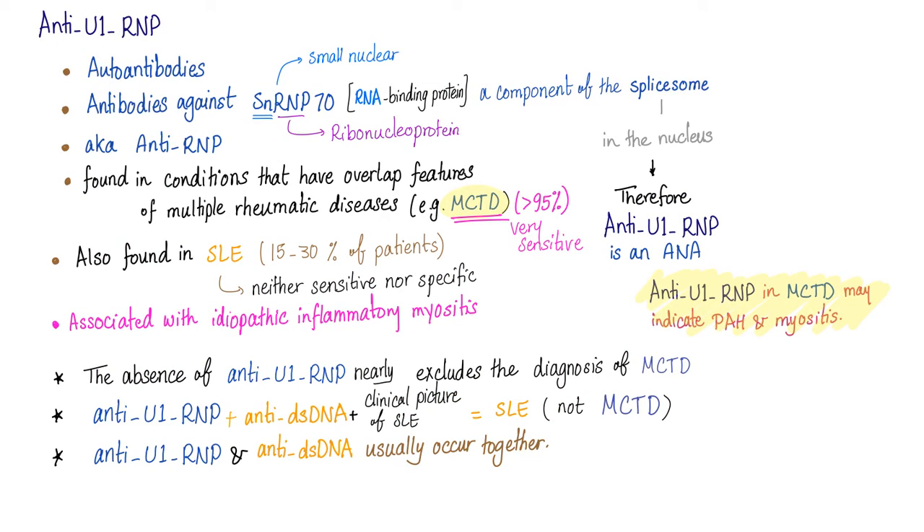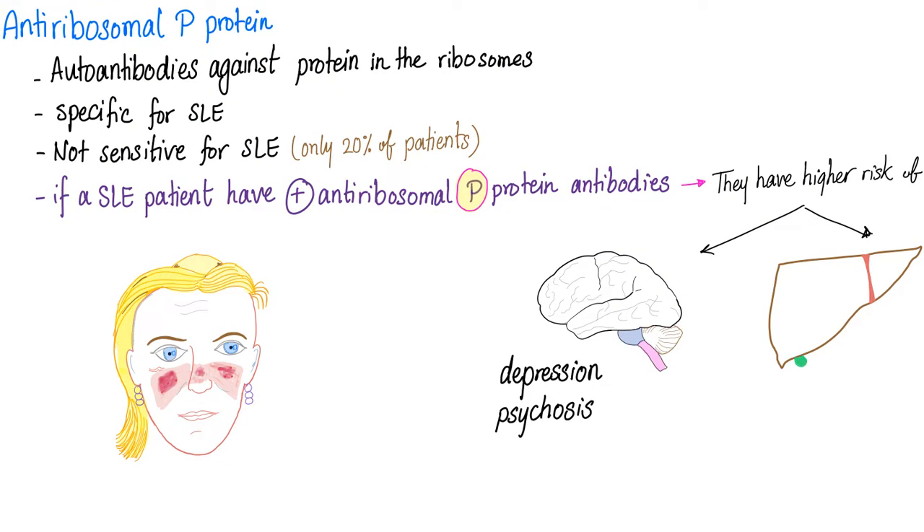Anti-U1-RNP — for mixed connective tissue disease, they are very sensitive but not specific. For lupus, they are neither sensitive nor specific — in other words, piece of trash. Antiribosomal P protein — still in lupus land. Sensitive? No. Specific? Yes. Do they correlate? Yes — with liver disease and CNS problems.